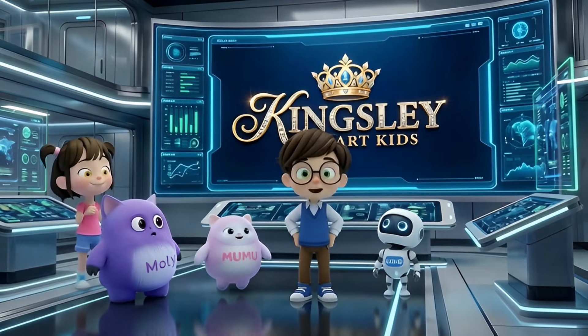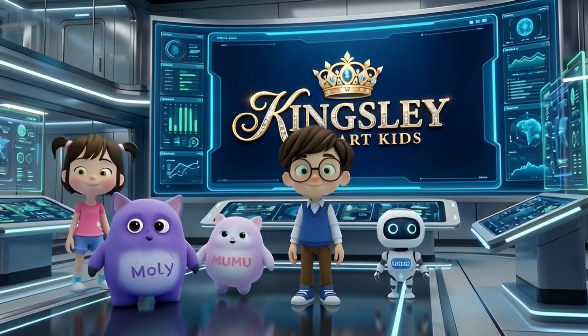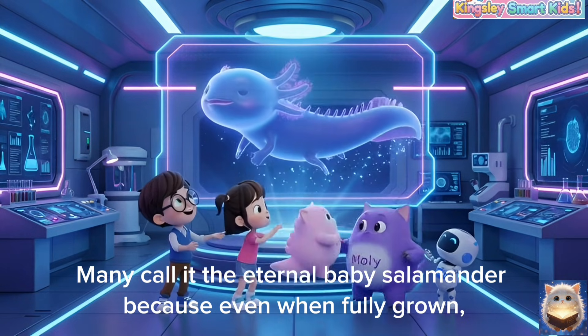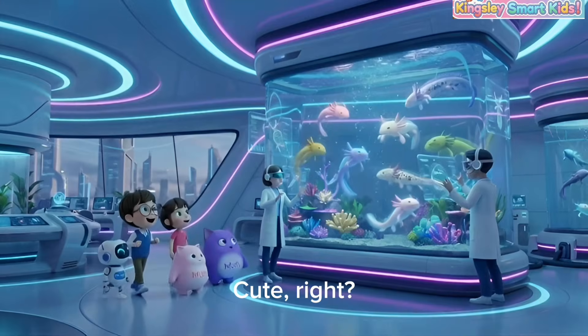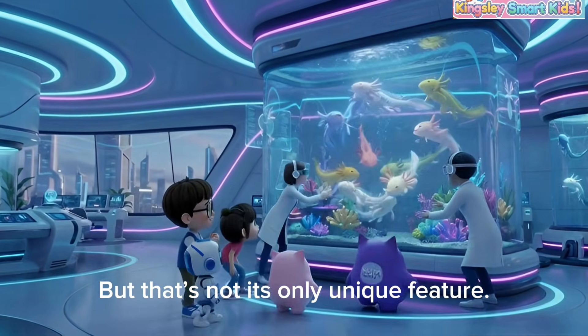Hey guys, do you know what the toughest animal in the universe is? Hmm, what could it be? Friends, meet the axolotl. Many call it the Eternal Baby Salamander because even when fully grown, its body still looks like a baby. Cute, right? But that's not its only unique feature.